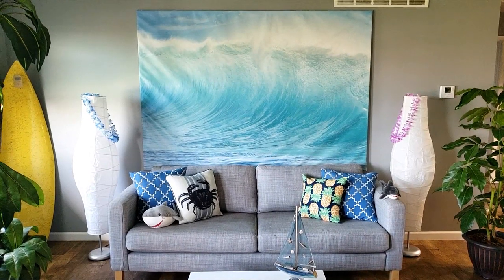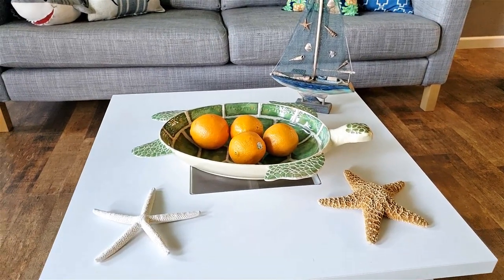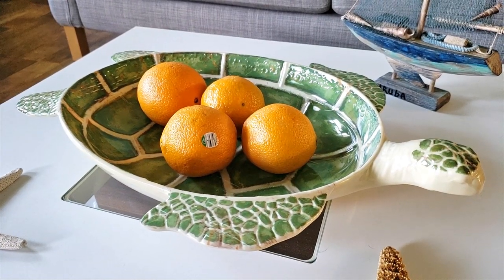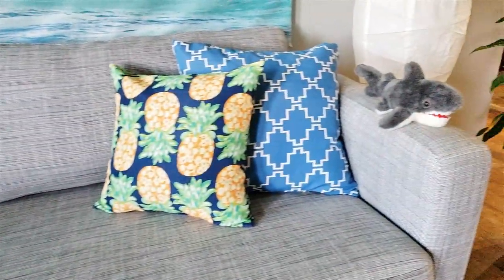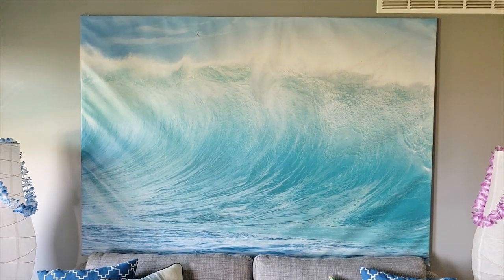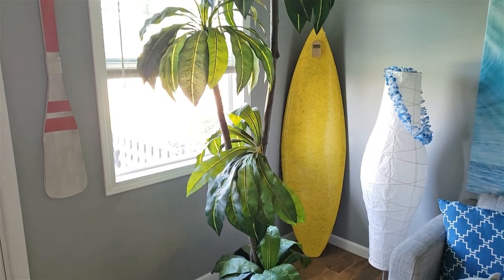Let's start off by checking out my coffee table, where I have a hollowed out tropical sea turtle that can hold a bunch of fruit. This thing was expensive but I got it on sale — it's one of my favorite pieces. On the couch we've got some shark plushies and tropical pillows.